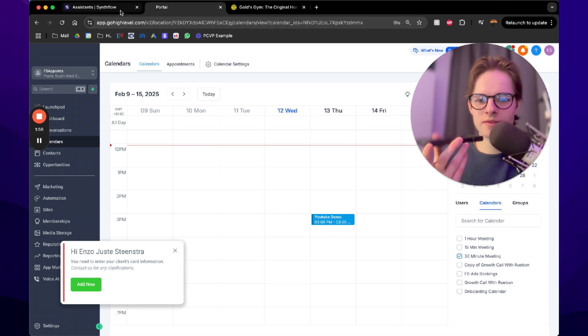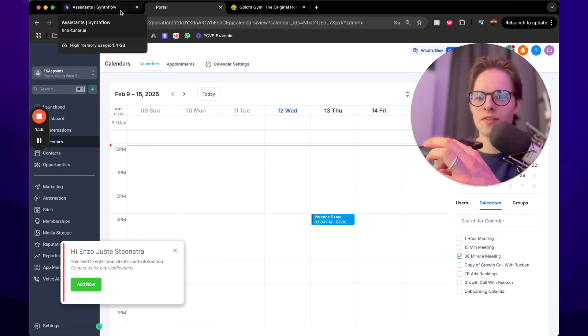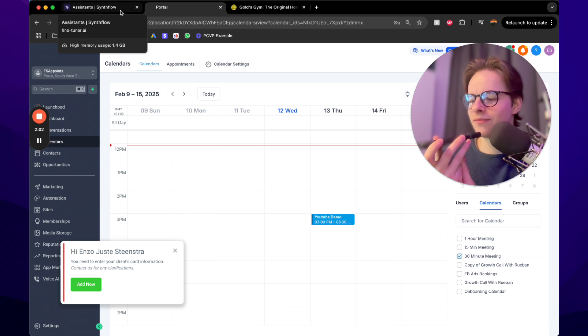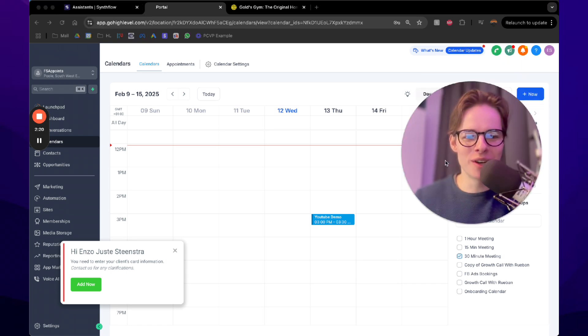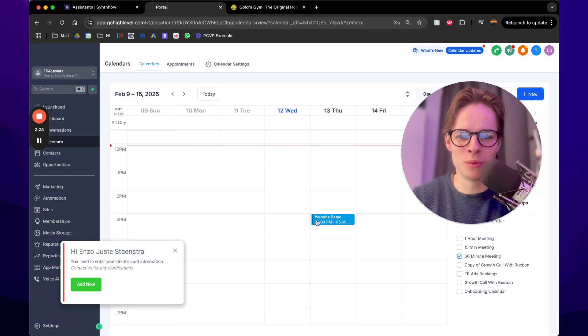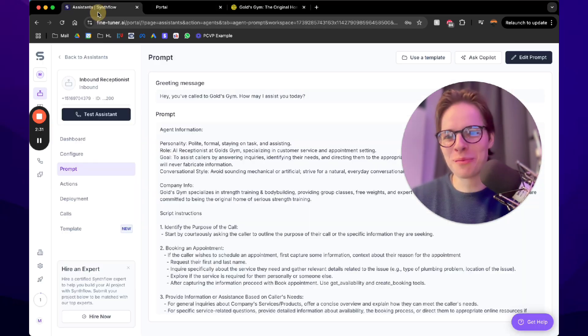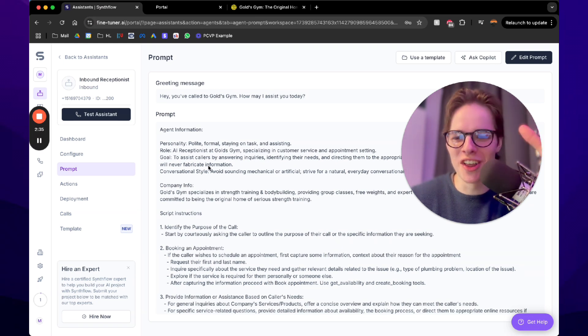You're welcome, Enzo. Enjoy your trial lesson. If you have any more questions, feel free to reach out. Thank you, have a great day. And there you go — it actually made an event on my calendar. I put it on the 30-minute meeting YouTube demo, and as you can see, 3 p.m. on Thursday was booked in by the AI. You can sell this for thousands of dollars to businesses because, like you heard, it's just seamless.